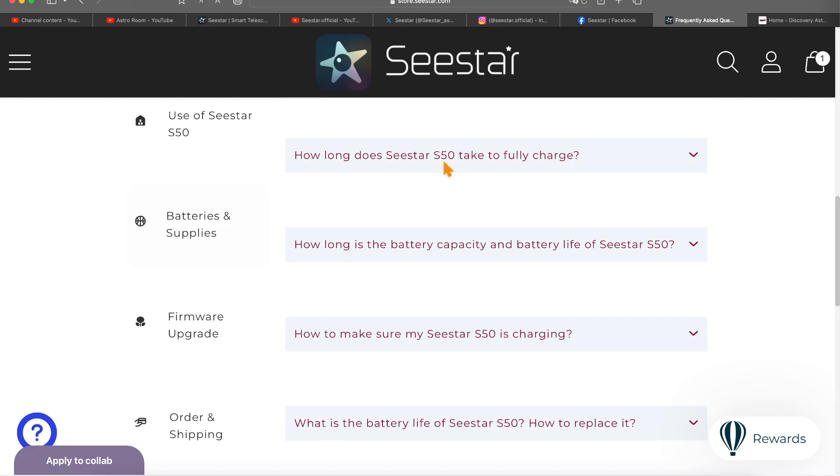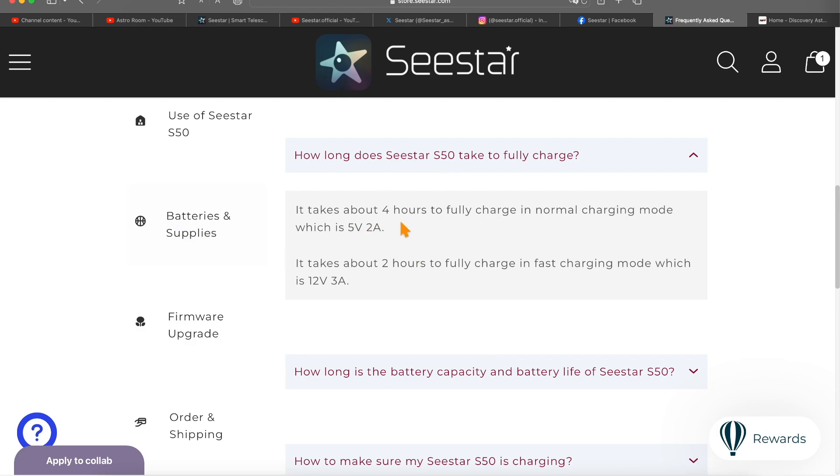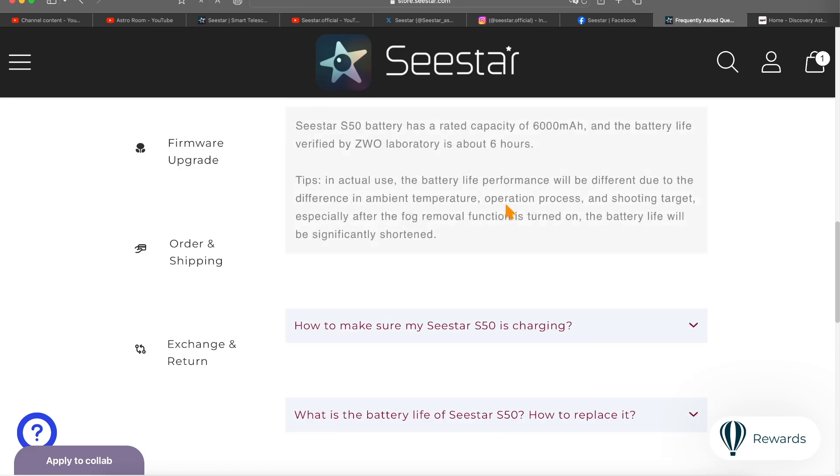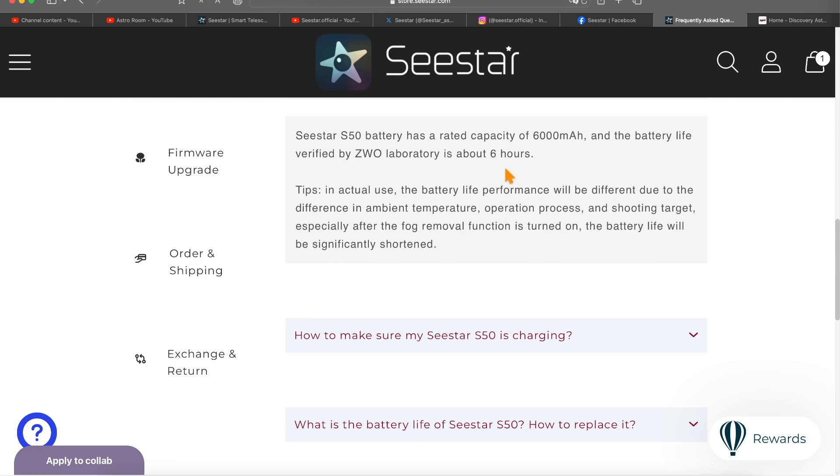Another question: how long does the C-Star take to fully charge? That's under the Batteries and Supplies section. It says 4 hours on normal charging mode and 2 hours on fast charging mode — presumably when the battery is fully depleted. Normally I've used maybe half the battery, so it takes about 2 to 3 hours to fully charge back up. The battery capacity and battery life is 6 hours of typical use, keeping in mind that the less you use your dew shield, the less the power consumption.